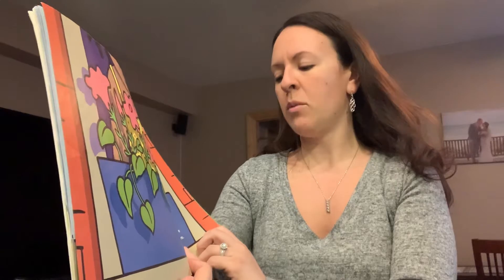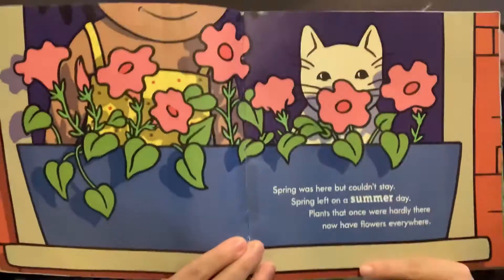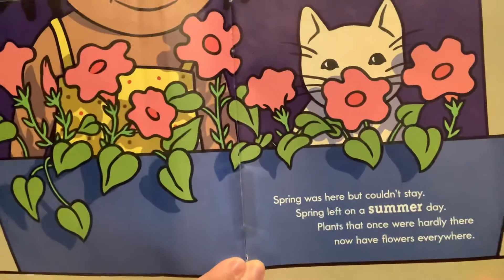Spring was here, but couldn't stay. Spring left on a summer day. Plants at once were hardly there, now have flowers everywhere. And after spring comes summer.